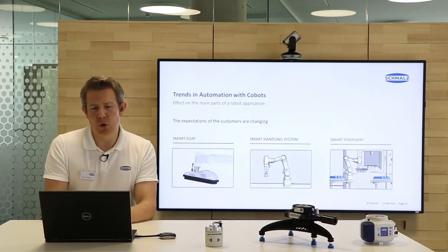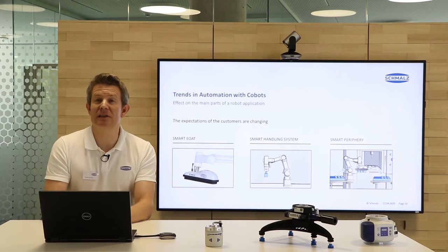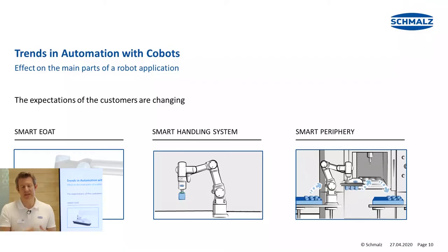So what are the expectations of the customers? They keep changing. The customer is looking for smart end-of-arm tooling, smart complete handling systems, and also a smart periphery.